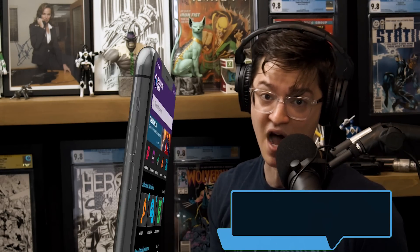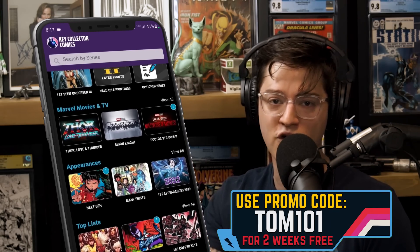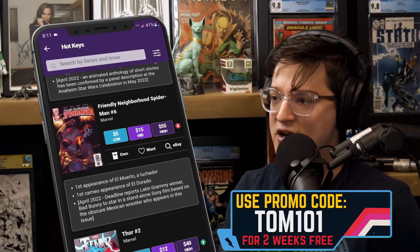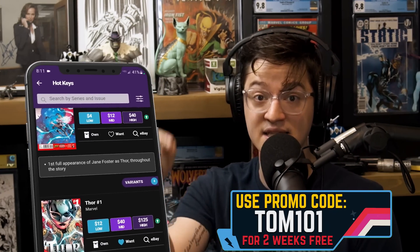If you enjoy what we do, hit the link in the description and download the app where we source all this information from — Key Collector Comics. Utilize code TOM101 to support the show and get access to the app in its entirety. Catalog your comic books, get suggested pricing, access to this list prior to us hitting the mic, and so much more.